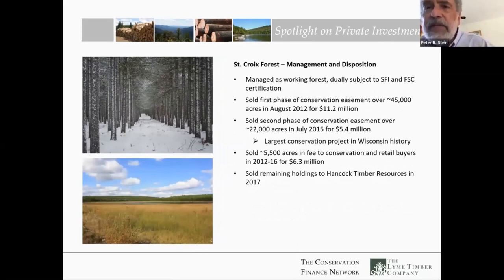As with all property owned by Lime Timber, we secured third-party certification. In this case, it's duly certified by both the Sustainable Forestry Initiative and the Forest Stewardship Council. We were fortunate that we sold the first phase of conservation easement a year earlier than we expected, exclusively paid for with Knowles-Nelson Stewardship funds — state of Wisconsin monies. And then with a lot of help from the Conservation Fund, the Nature Conservancy, Gathering Waters, the congressional delegation, and state agencies, a mixture of federal Forest Legacy Program money and state money paid for the second phase of conservation easement.